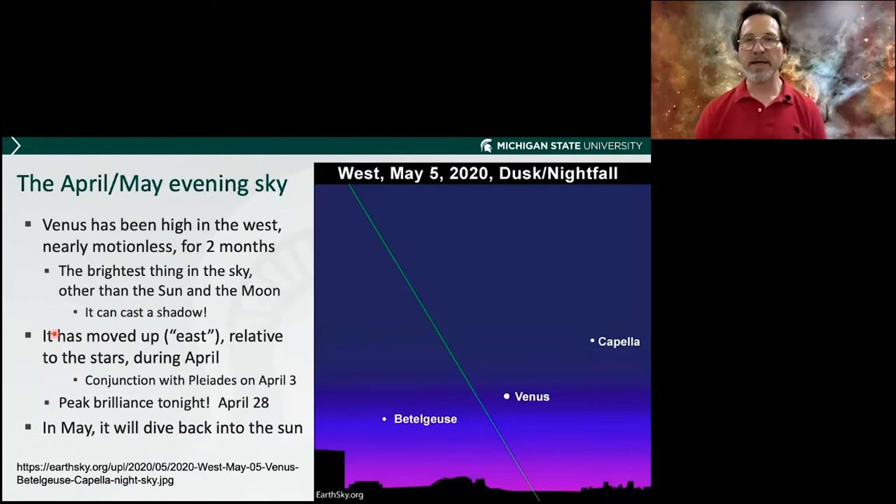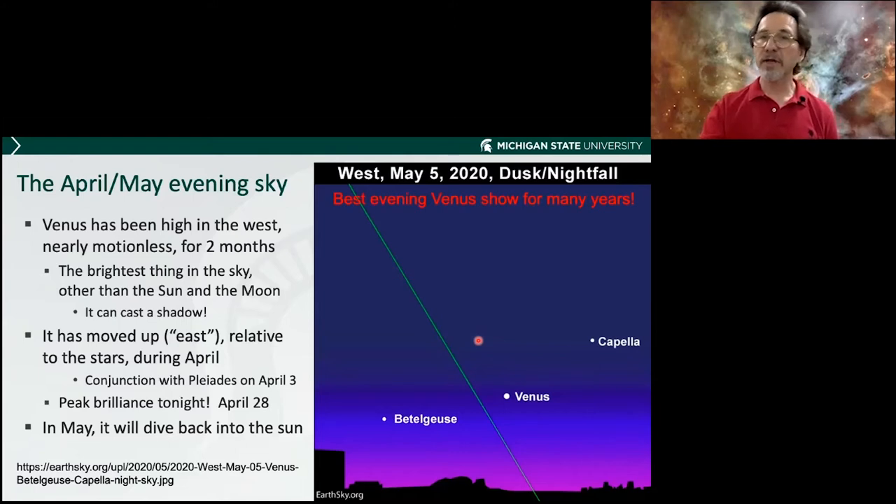Here's a good view of the April-May evening sky. That green line is called the ecliptic — it's where the sun moves. Venus right here is the brightest thing in the western sky. If you look to the west and you see one thing, it will be Venus. It's been there for two months, slowly moving up relative to the stars. Its peak brilliance is tonight, April 28th. In May it'll be diving back down into the sun and will be gone, and by July it'll be a morning star. This is the best evening show for Venus for many years — don't miss it.